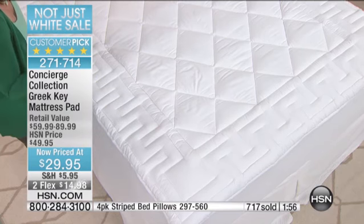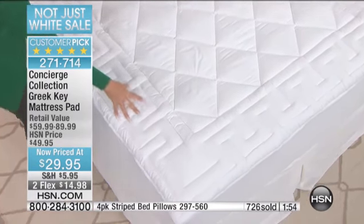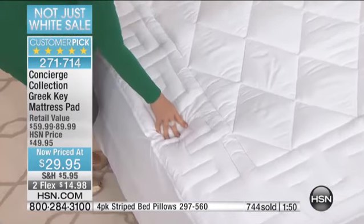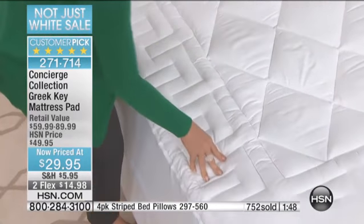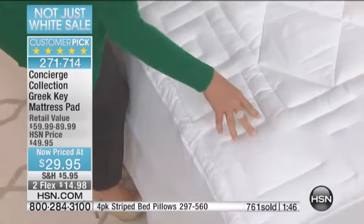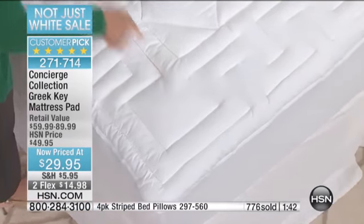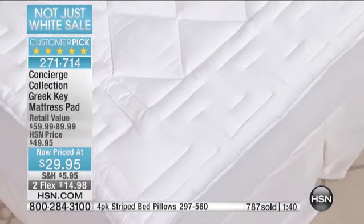When you come to the edge, it's the prettiest mattress pad we've ever done. That framed border is all done in that Greek key design, which is lovely, but it also keeps all the fill in place. You really do notice an upgrade — it's designer-looking when you put this on your mattress.